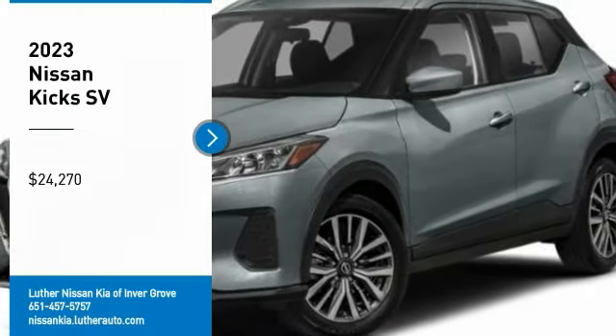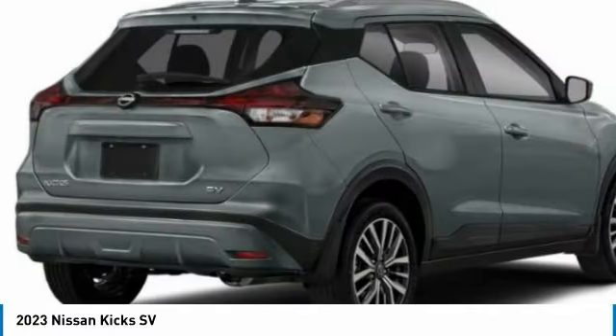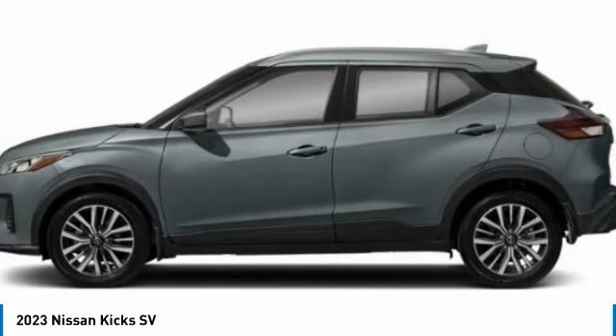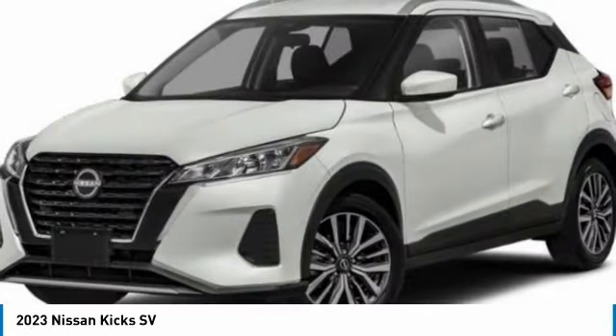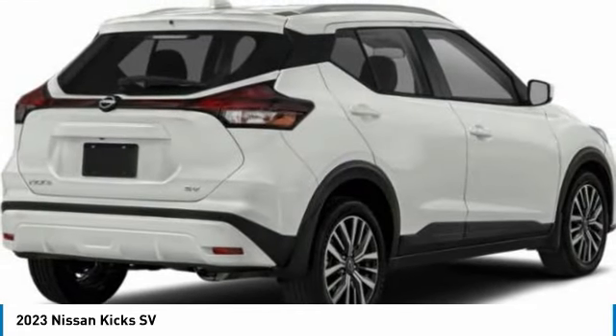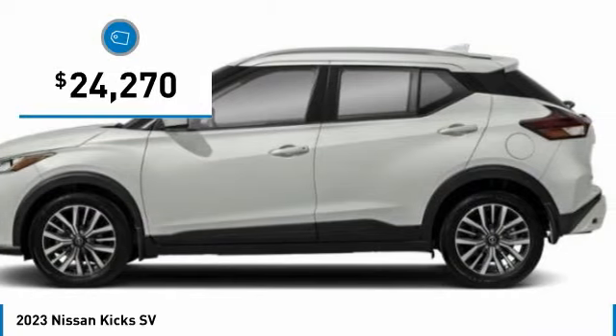Looking for the right vehicle? Check out the 2023 Kix. The Nissan Kix is a crossover vehicle that will demand attention with its styling and impressive performance. Plenty of interior room allows for a comfortable ride while including all the latest technology features, and is priced below $25,000.